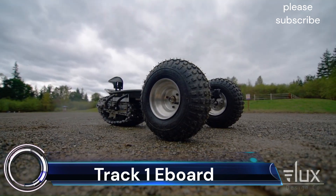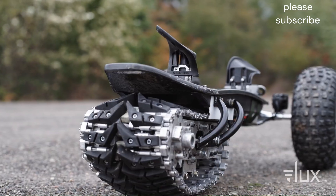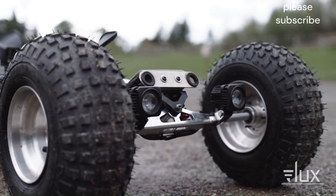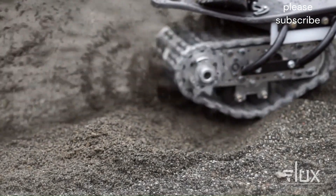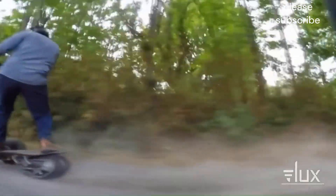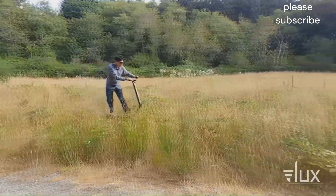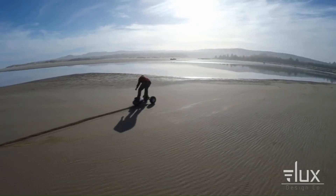Track 1 Abord: The Track 1 Abord is an innovative electric skateboard designed for both on-road and off-road riding. It boasts a unique track system that allows it to handle snow, sand, dirt, and pavement with ease. The Track 1's most notable feature is its continuous track system, which replaces traditional wheels. This track is made of a durable, high-grip material that allows the board to ride on virtually any terrain. Despite its rugged construction, the Track 1 is surprisingly lightweight at just 28 pounds.